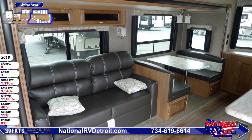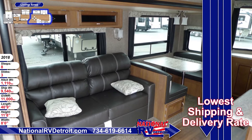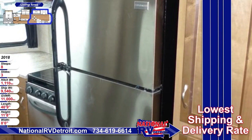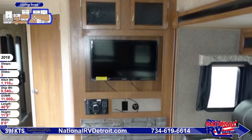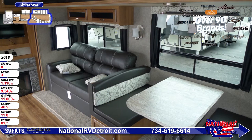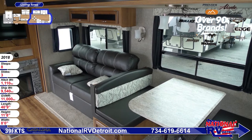The sofa and dinette both fold down into beds, and the nightshades instantly turn a bright living room into a nice dark sleeping area. The 32 inch flat screen TV is a nice added touch, and an optional fireplace creates a warm cozy atmosphere on chilly nights. Plenty of daylight fills the living area so you will enjoy spending time in here day or night.